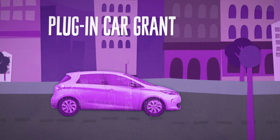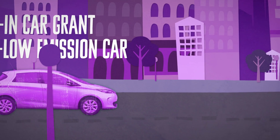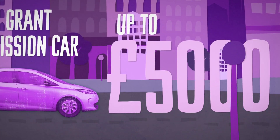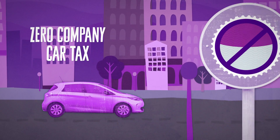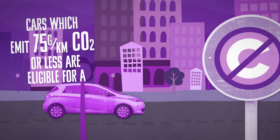The government's plug-in car grant enables motorists purchasing a qualifying ultra-low emission car to receive a grant of 25% towards the cost of the vehicle, up to a maximum of £5,000. EV drivers currently pay zero company car tax, and EVs are exempt from the London congestion charge.